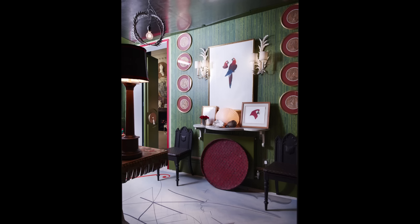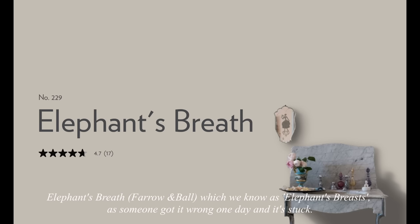What about — is it elephant's breath? We always call it elephant's breath. My parents had elephant's breath. It's a very 30s colour. Would you call that a brown? It's a sort of brown — what I call grège: grey, brown, mauve. It's that sort of indefinable colour.